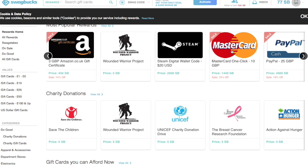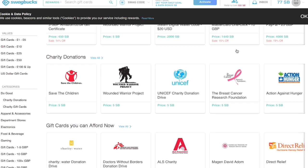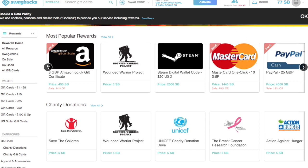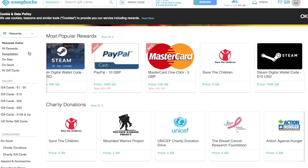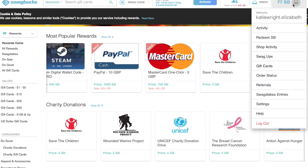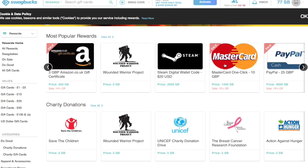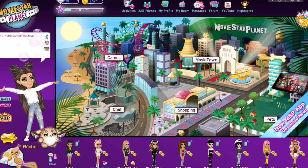For 1440 SwagBucks you get a ten-pound gift card, and you can literally earn 1440 in one day if you do enough surveys and enough stuff on the site. What I like to do is buy the five-pound one, buy something on the website, then earn more SwagBucks, and that way I can get the ten-pound one instead.